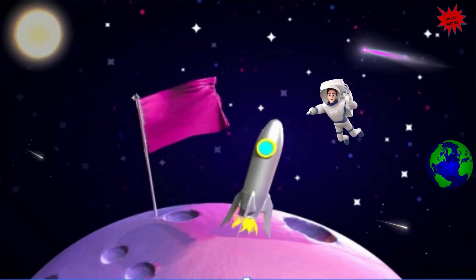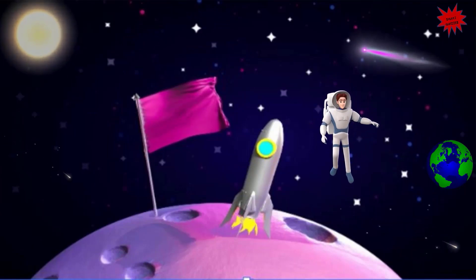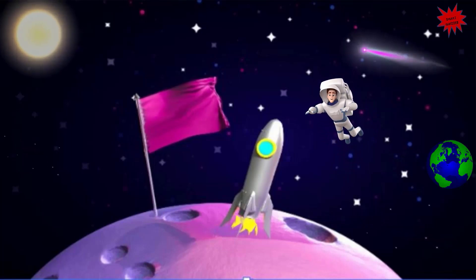We start our tour on the only natural satellite of planet Earth — the Moon. The Moon is a lot smaller than the Sun and Earth. It takes less than a month for the Moon to orbit planet Earth. It seems that water is present on the Moon. Since there is no oxygen in the Moon's atmosphere, humans cannot breathe there.